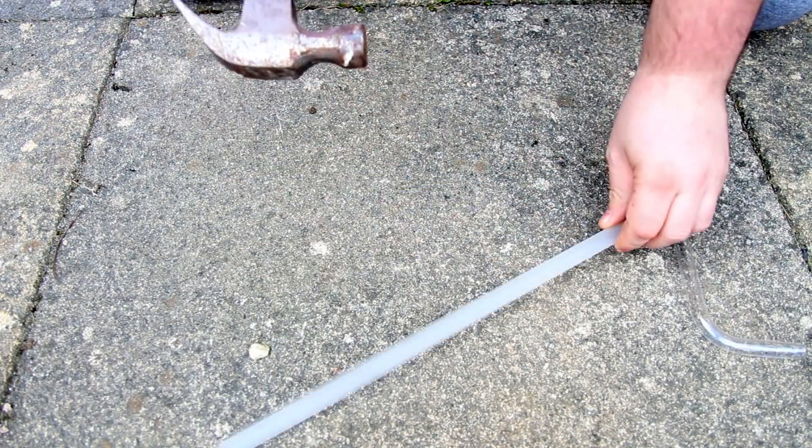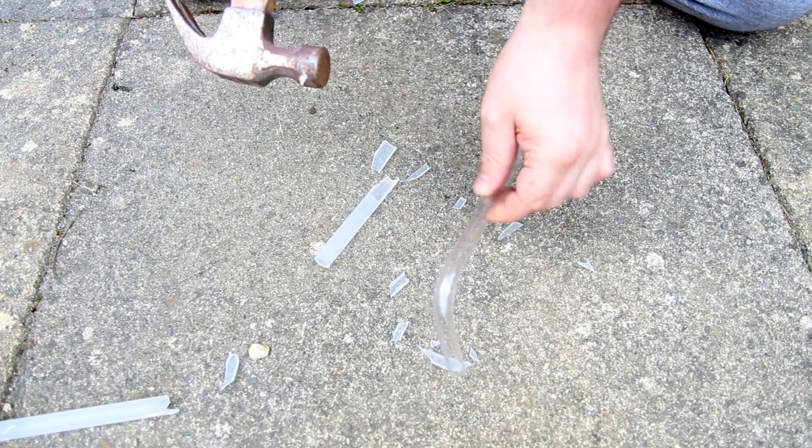PETG — you can hit it, nothing happens. This is acrylic. Oh, shit, it smashed. So obviously PETG is the correct choice.